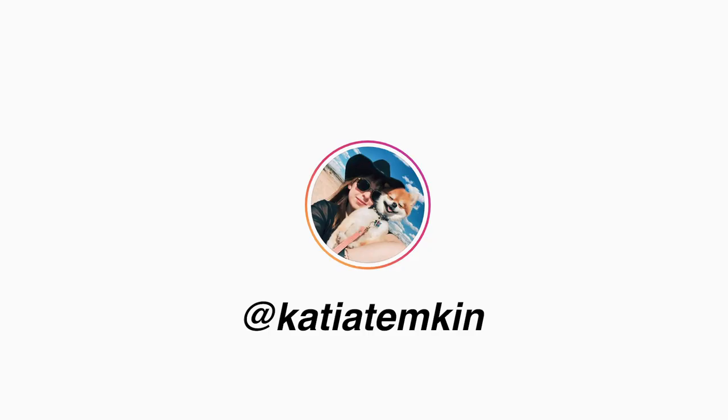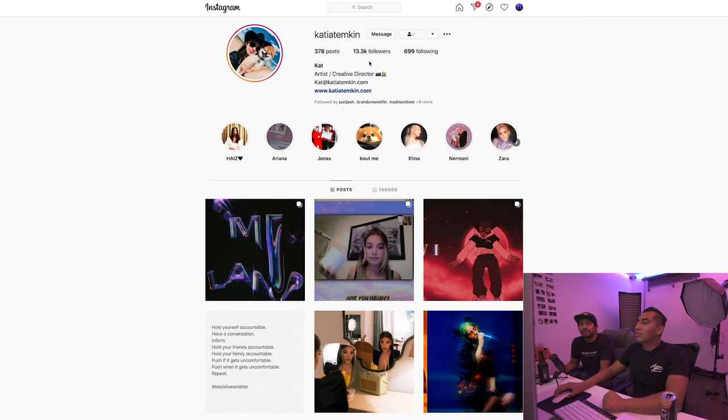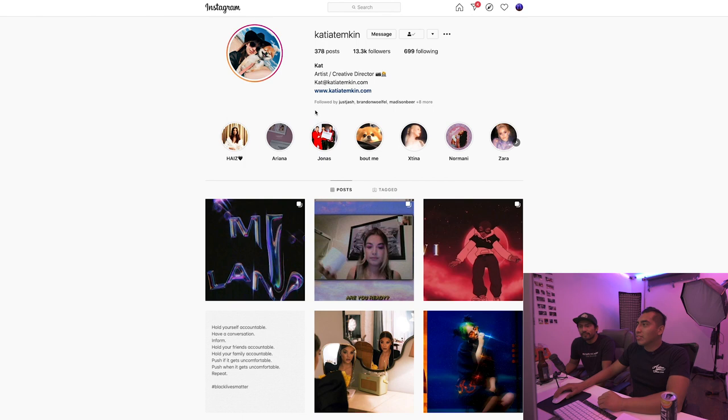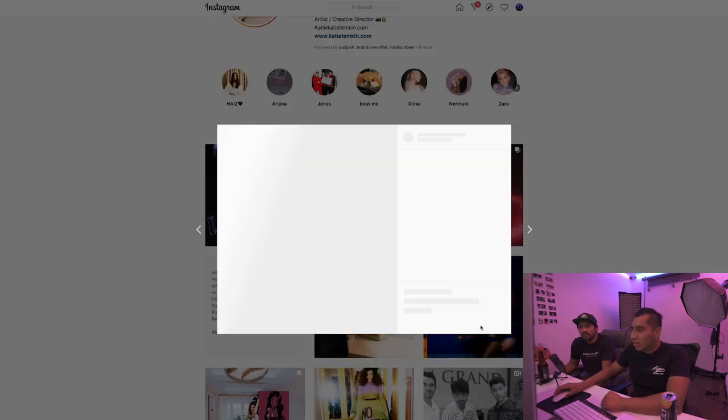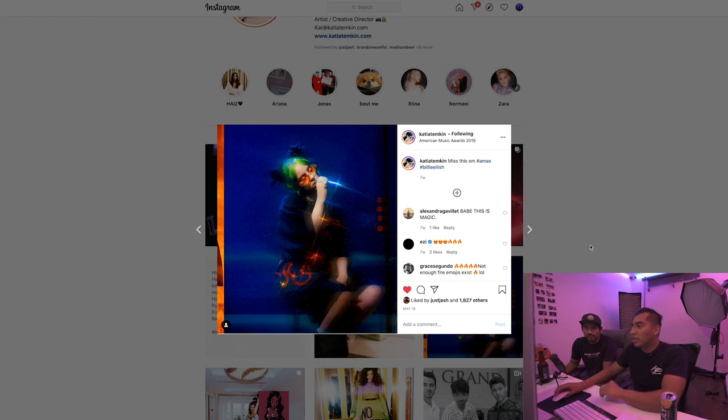I don't remember everyone's name. I just know their Instagram handles. I guess her name's Cat - this girl's freaking sick. The way she shoots, a lot of the photos are like 90s. One thing I like about this - I don't know how she does it, but she does a star thing to all her photos. I know there's apps for this, but to me it seems like hers is very selective on where she puts it. I'm pretty sure she does it herself.